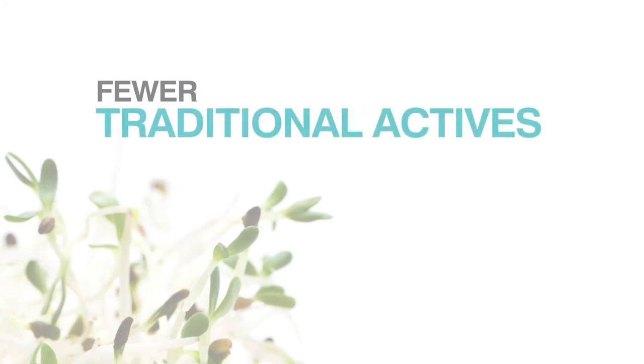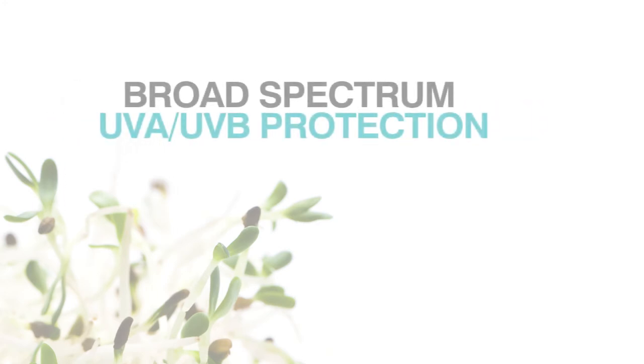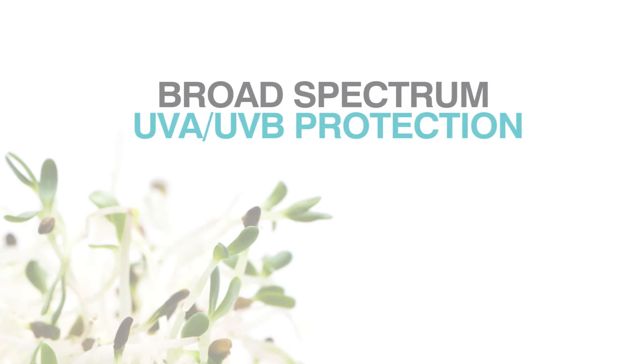This proprietary assortment of plant extracts allows us to use fewer traditional actives while achieving clinically-tested, broad-spectrum UVA-UVB protection. Fewer actives, greater protection.